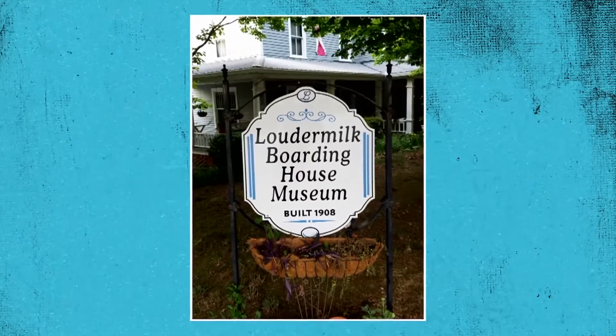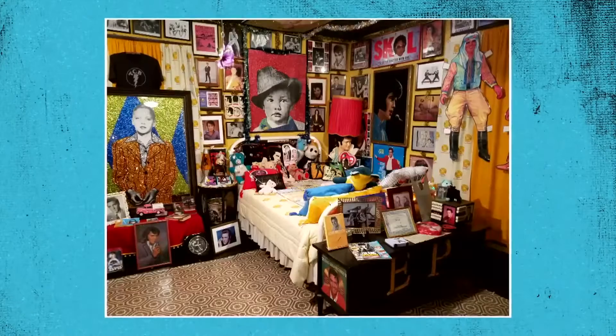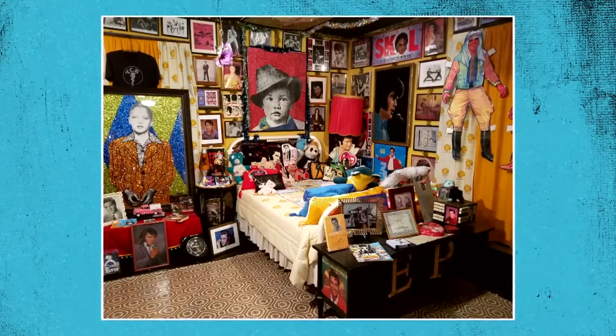Well, I own and operate the Loudermilk Boarding House Museum, and it features everything Elvis that I've collected over 40 years. How many items do you think you actually have in your collection? It's estimated 30,000 items. Wow. Pretty moderate collection. Yeah, pretty moderate. I'd love to know what you have to share with us today.